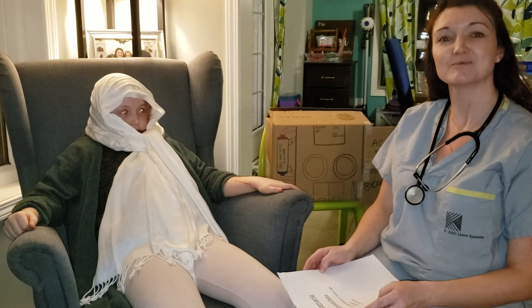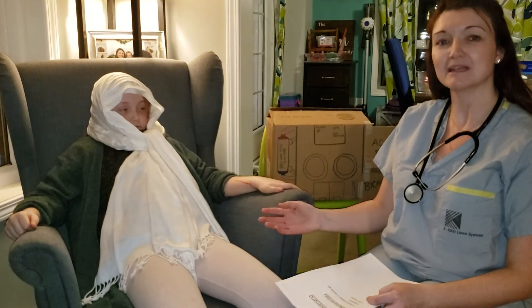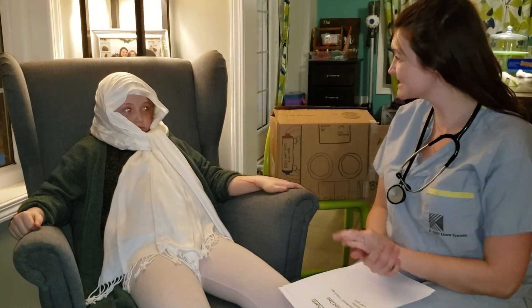Our first patient I'm meeting is Mrs. Wilson. She is a middle-aged lady who is a recent diabetic and she's just been on dialysis for a month now. She has an arterial venous fistula access.